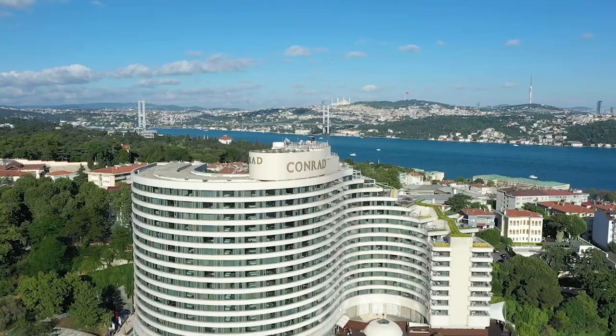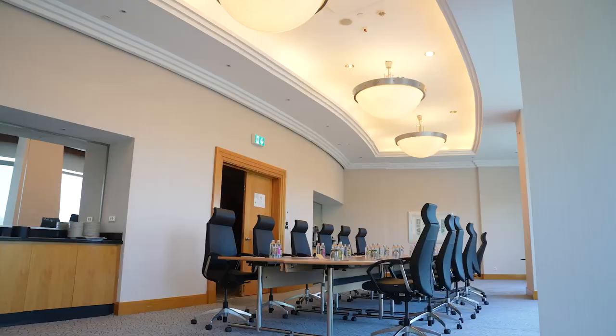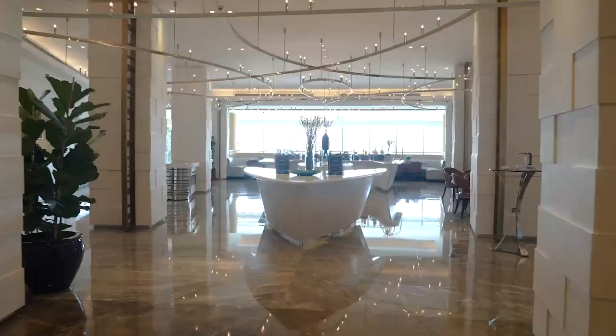Welcome to Conrad Istanbul Bosphorus. I am Bingül Yalçın, Sales Manager. Let me give you a little brief about our hotel history. Conrad is the luxury brand of Hilton Group. The hotel completed its major renovation in 2016.